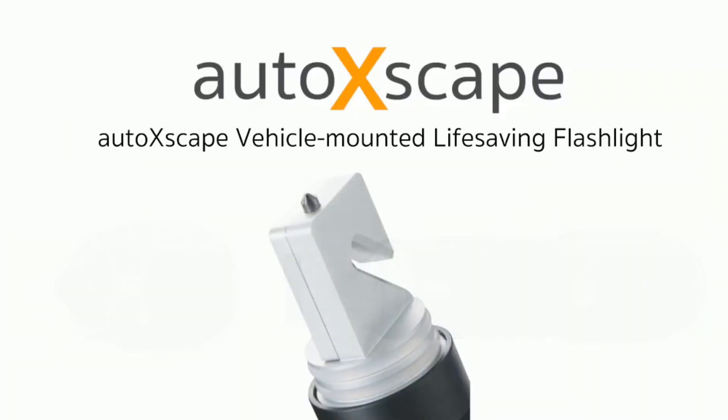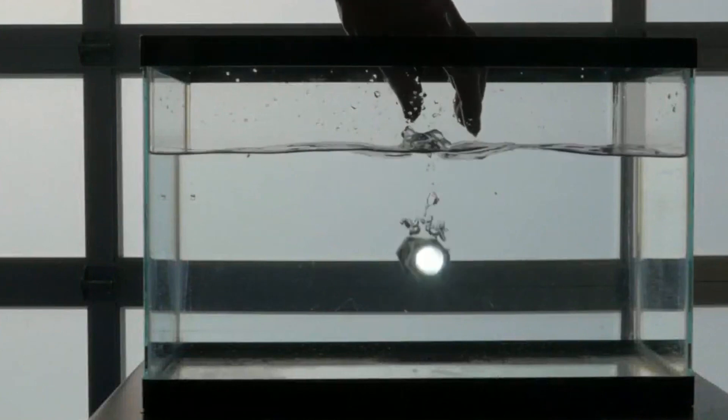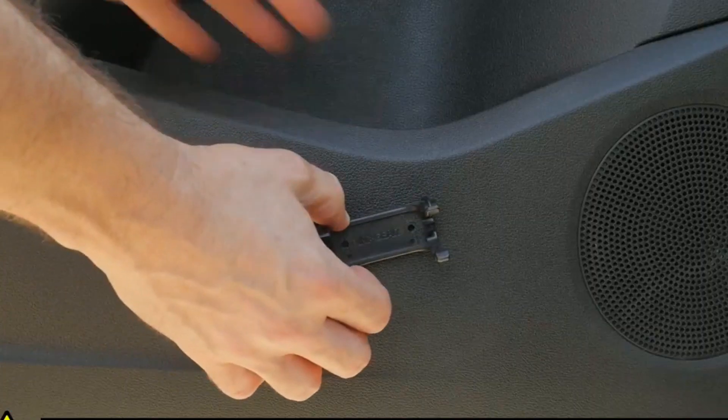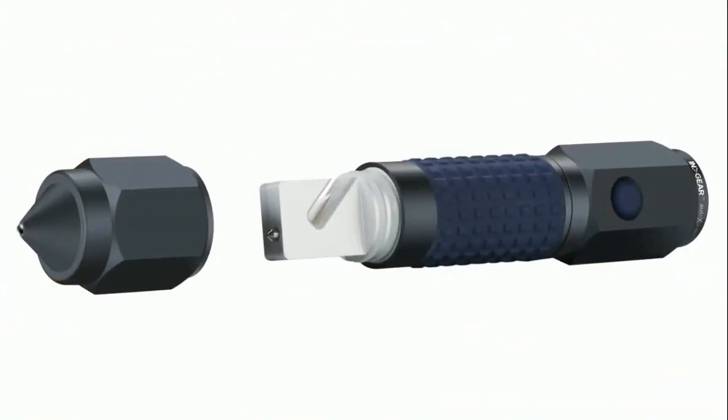The importance of safety on the road cannot be overstated, and this gadget guarantees you're well-prepared for any unforeseen crisis. Moreover, the Auto Xscape features a built-in flashlight offering three distinct modes, including an intermittent SOS emergency signal for alerting others to your situation, as well as two stable modes with brightness levels of 135 and 50 lumens. The peace of mind and enhanced safety this multifunctional tool provides come at a highly affordable price of approximately $60, making it a small investment that can make a significant difference in your safety and well-being.